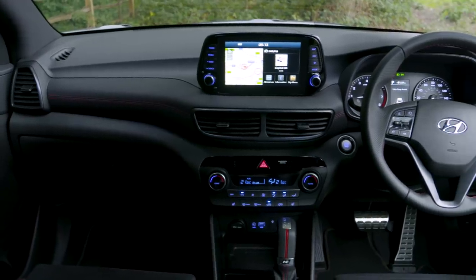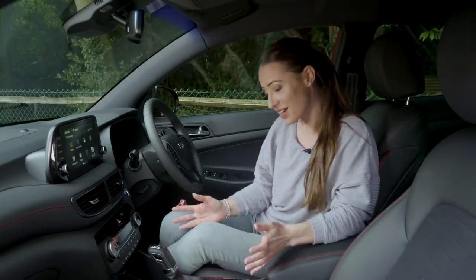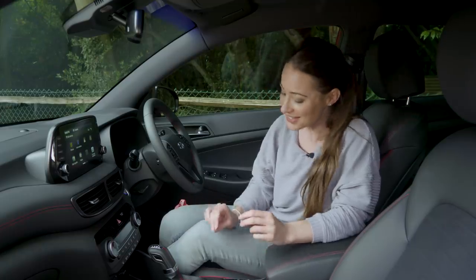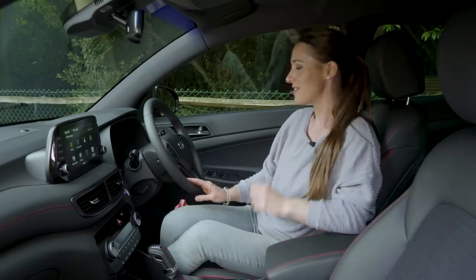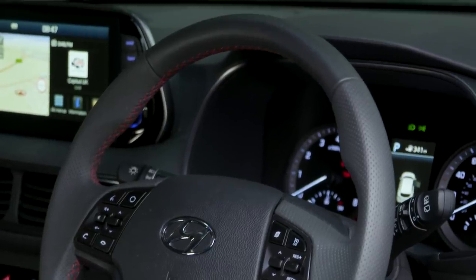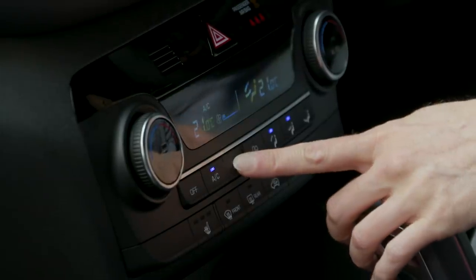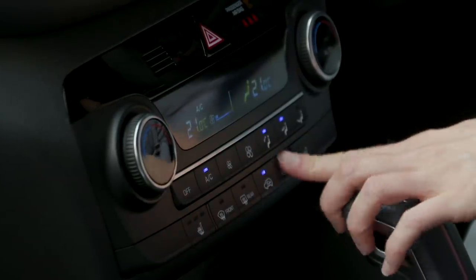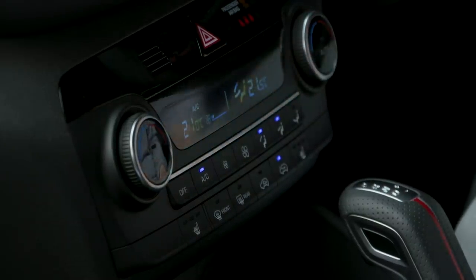Even though the Tucson has a reasonable spread of squishy plastic materials in here, it is still some way off the more plush Skoda Karoq. If you go for the N-line trim you do get some neat red stitching which has a bit of pizzazz and some leatherette inserts, but it's still not what you would call flamboyant. On the upside, all the buttons and controls are logically laid out, easy to use and feel good quality. The air conditioning system is very easy to use on the move because there are proper buttons, whereas the Peugeot 3008 has a convoluted menu system which makes your life a little more difficult.